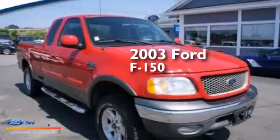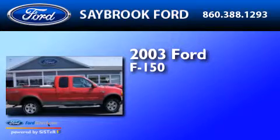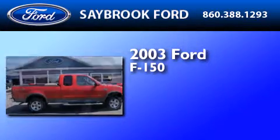This is a 2003 Ford F-150. It features a 5.4-liter 8-cylinder engine and a 4-speed automatic transmission.